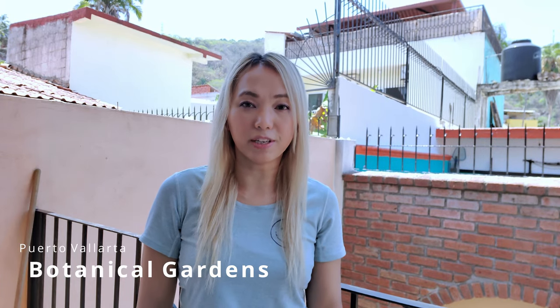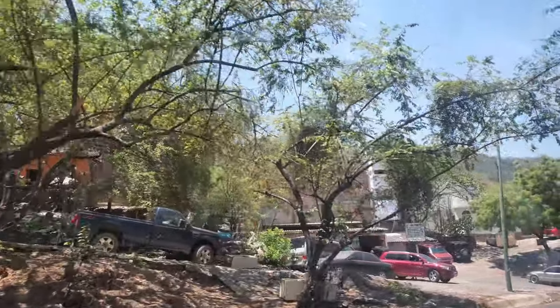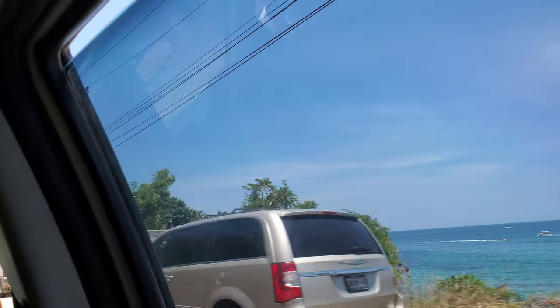Hey guys, welcome back to my channel! Today we're going to the botanical gardens in Puerto Vallarta. It's about a 14-mile drive south of the city. I'll be taking an Uber today — normally I'd take the local bus, but due to COVID I want to avoid crowded buses. It'll cost about 20 US dollars one way.